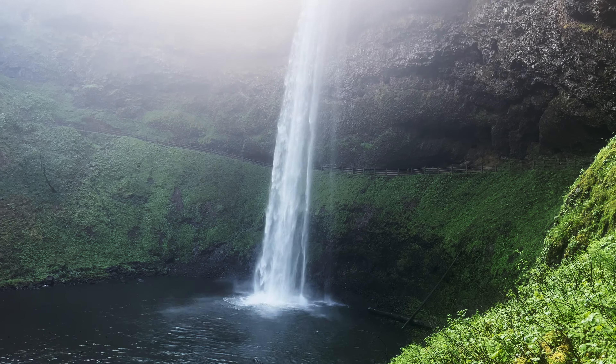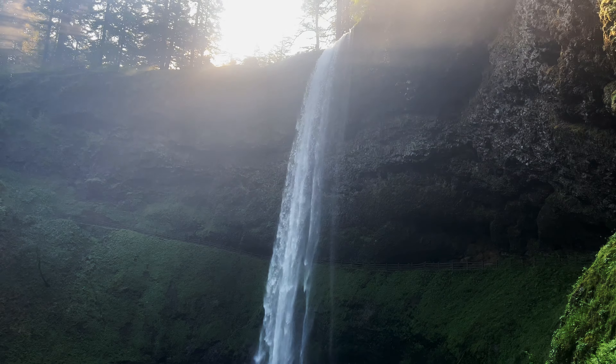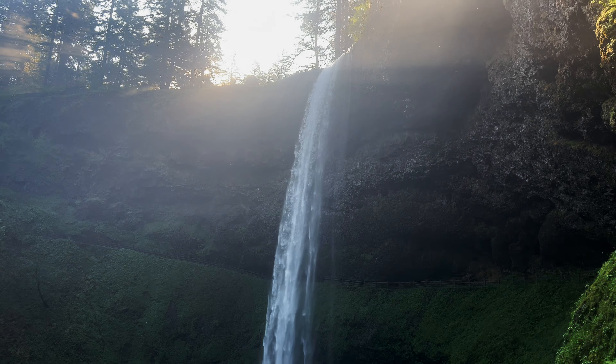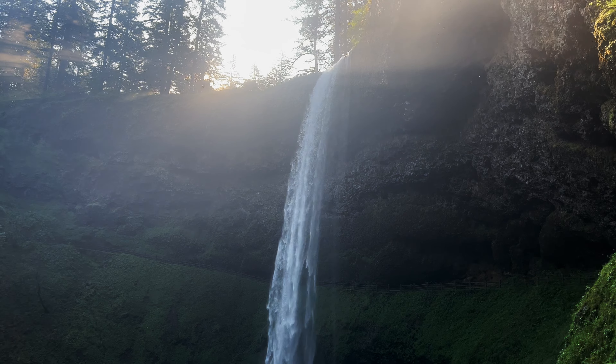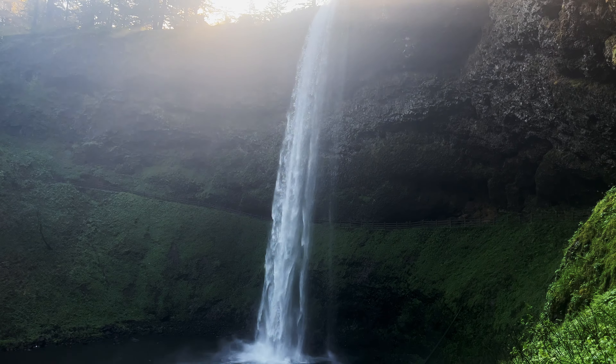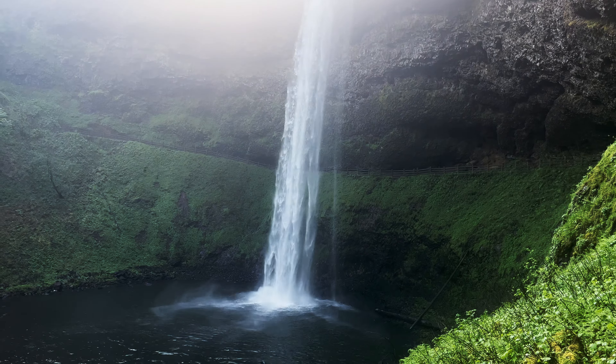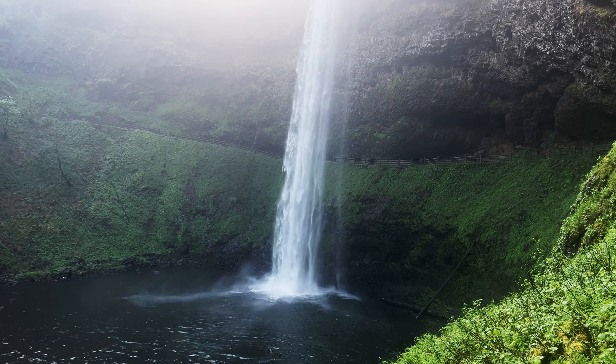We're here on the Trail of 10 Falls, Silver Falls State Park, and this is just the first of 10 falls we will be witnessing on this trail. This is the National Recreation Trail. A lot of people feel this is the best waterfall hike in the state of Oregon. This is my first time doing it, and just after seeing the first one, I'm already inclined to agree. This is absolutely spectacular.